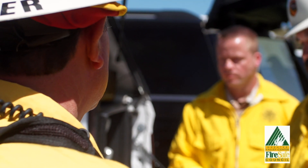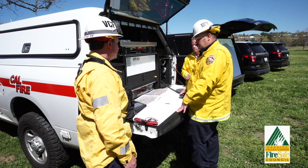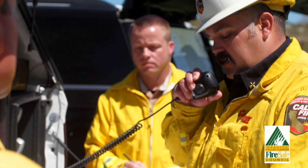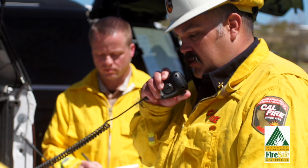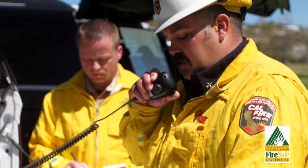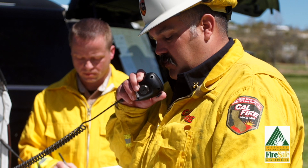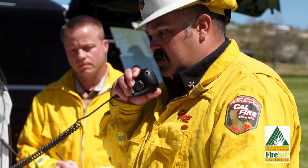Canyon IC for Monta Vista: I copy your evacuation orders as well as your evacuation warnings. Additionally, the temporary evacuation point will be Orange Glen High School for residents. For animals it will be across the street from Valley Center Station 1 at Lilac Road and Valley Center Road.